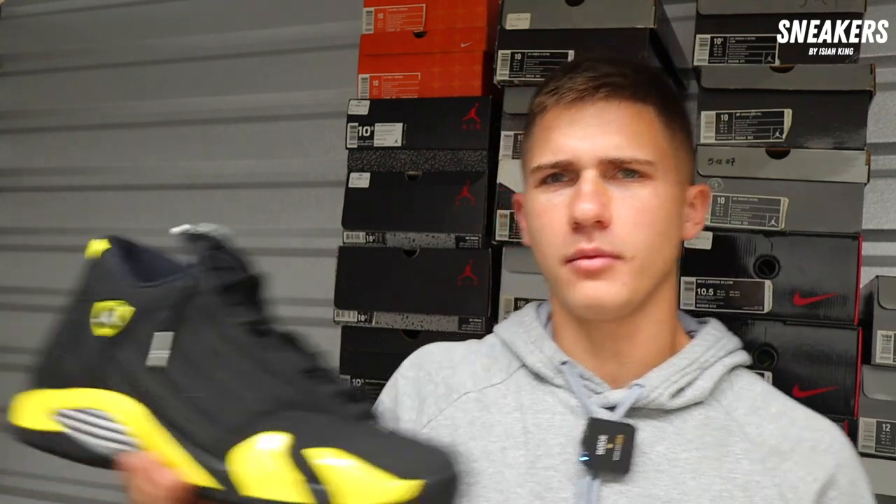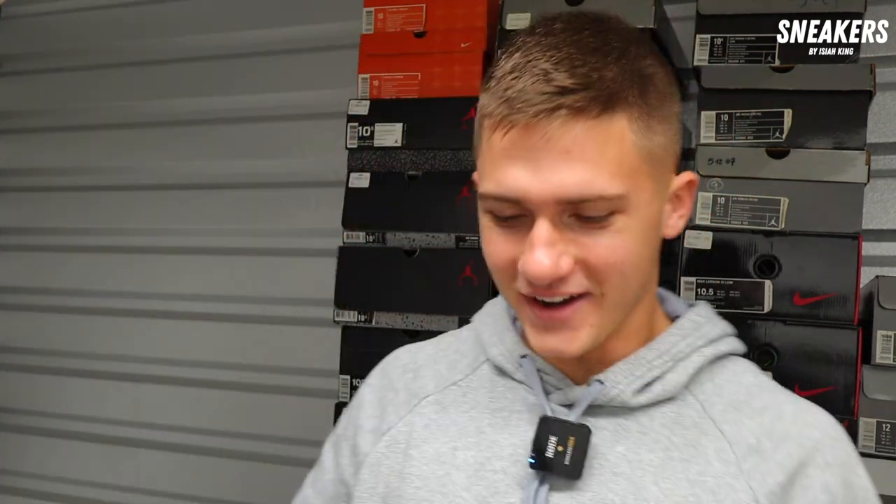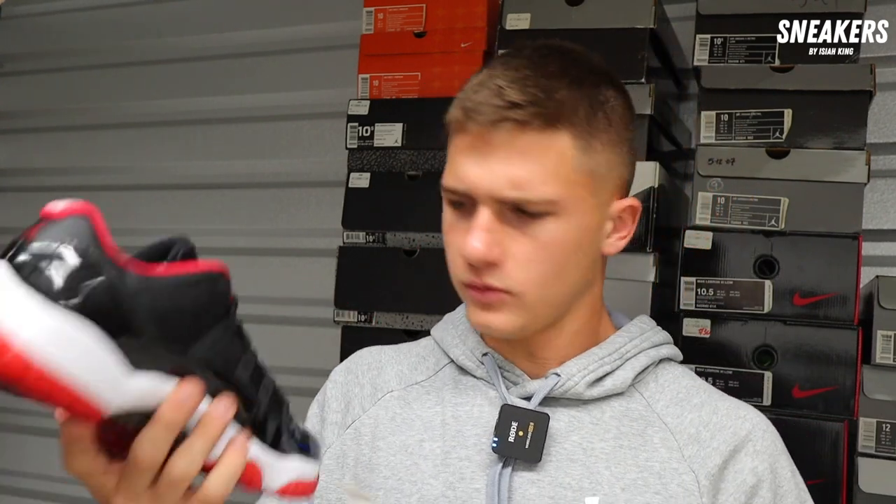170 — worn probably once, super clean, size 10.5. I'd like to be at 190 on these. That's fine, gotcha man. Next pair — Bred 11 Low, brand new, size 10.5. This one I told you on the phone I'm going to be at $250 on. Same thing with the Concords. I'll take it. Bred 11 Low brand new.